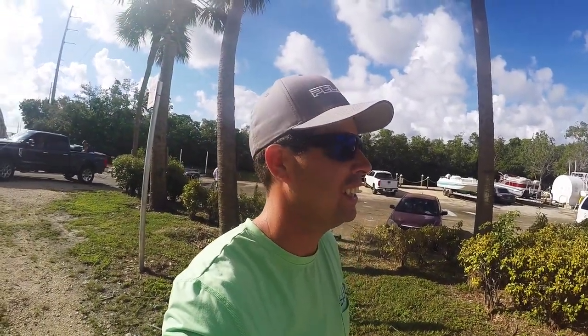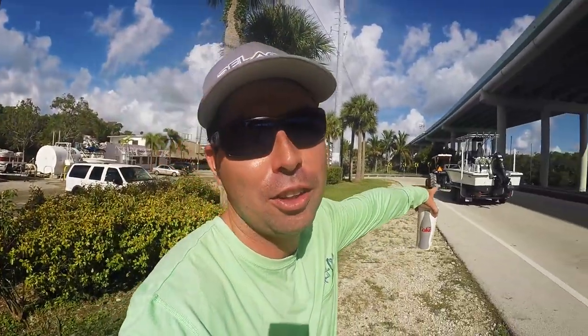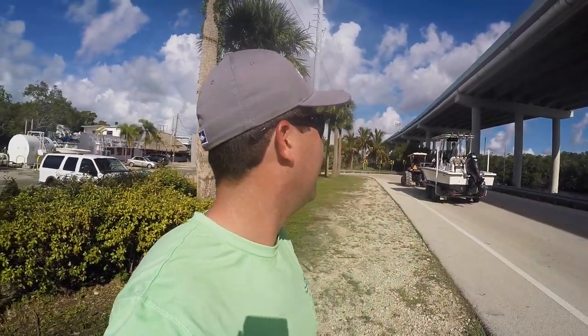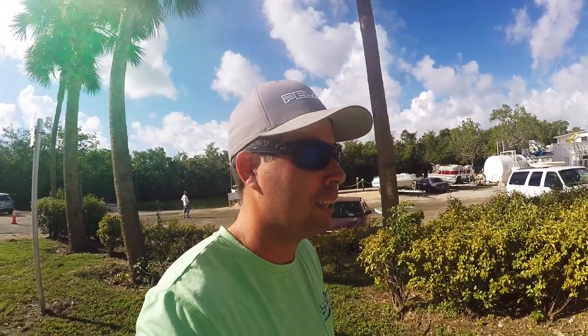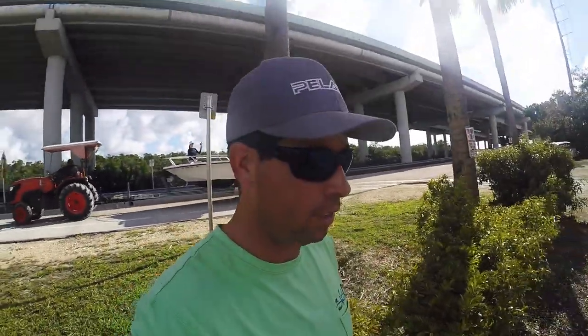What's up guys, this is EB Outdoors. Today we are down in Key Largo. We're going to go out on my buddy Mark's boat to about 80-100 feet and anchor up to do some yellowtail fishing — maybe catch some grouper and mutton snapper. Let's get on the boat and go try to get some fish.